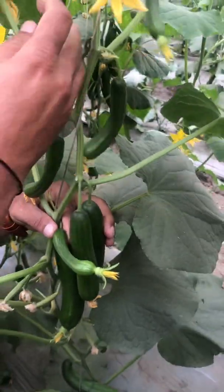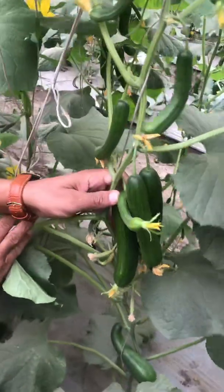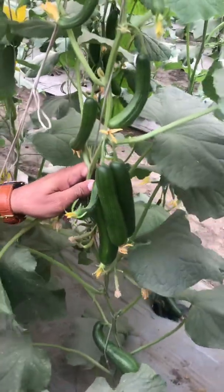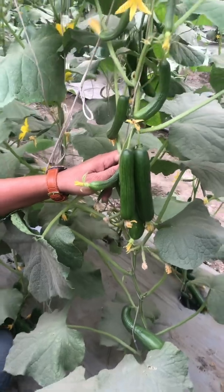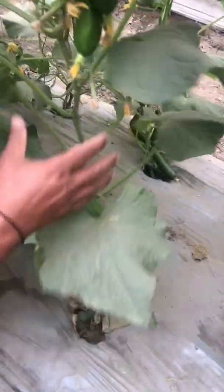This is primarily because of potassium deficiency. Normally the potassium requirement for cucumber is very high — around 180 to 220 kg per acre in a crop cycle. When there is a heavy load on the plant...